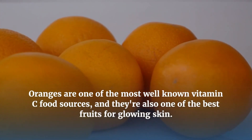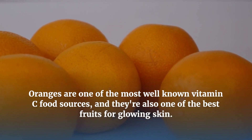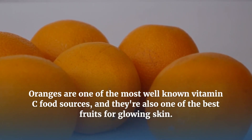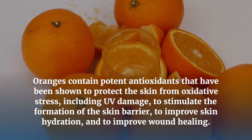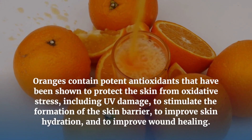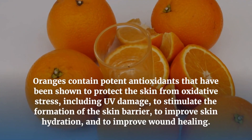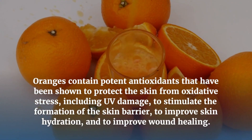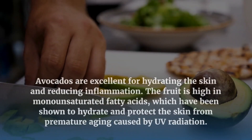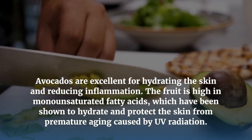Oranges are one of the most well-known vitamin C food sources and one of the best fruits for glowing skin. Oranges contain potent antioxidants that have been shown to protect the skin from oxidative stress including UV damage, stimulate the formation of the skin barrier, and improve skin hydration and wound healing.